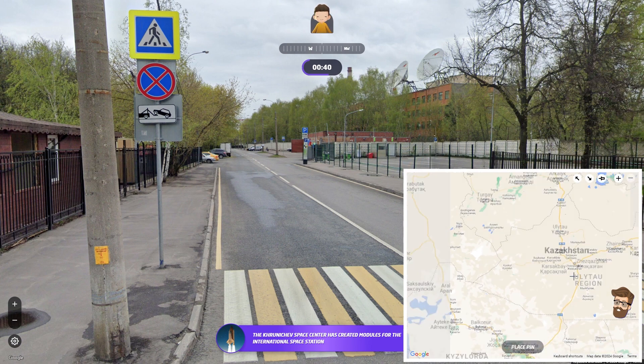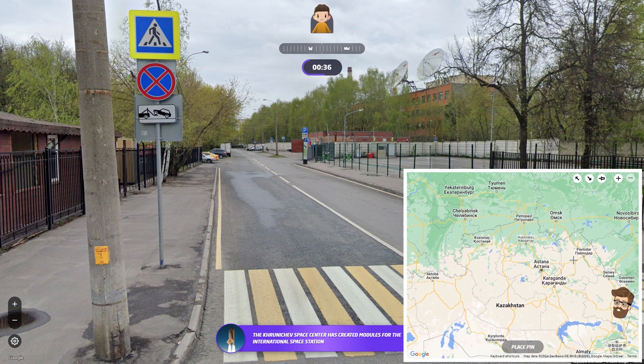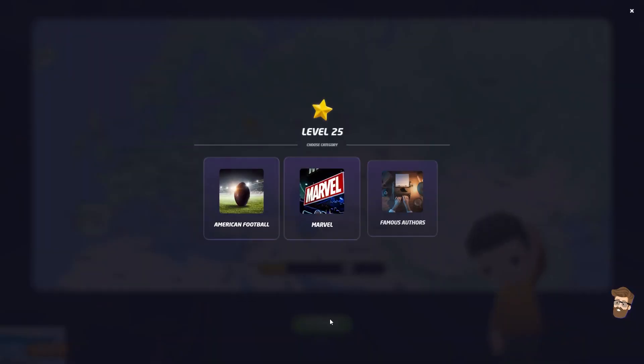This is just embarrassing for me. I'm just going to guess somewhere in the middle of Kazakhstan. I don't know. Okay, it was Moscow — I should have been in. Way off the mark. Let's try it again.